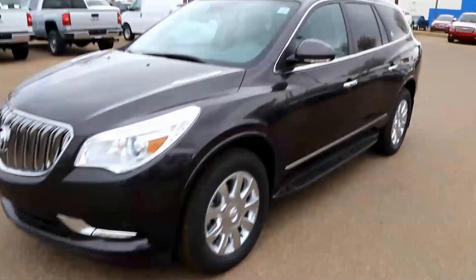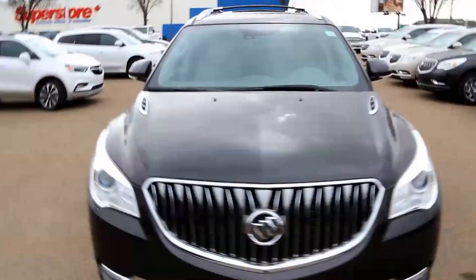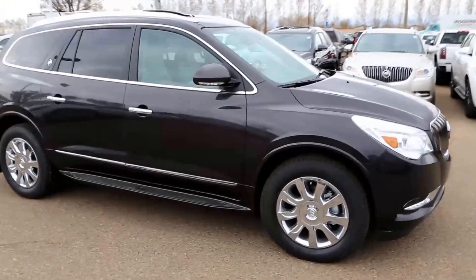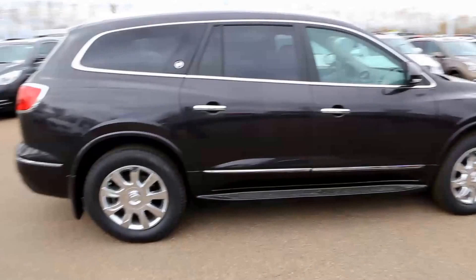Welcome to Davis Buick GMC Medicine Hat. Here is the 2017 Buick Enclave Premium all-wheel drive. The vehicle features a 3.6 liter V6 direct injection gas motor and 6-speed automatic transmission.